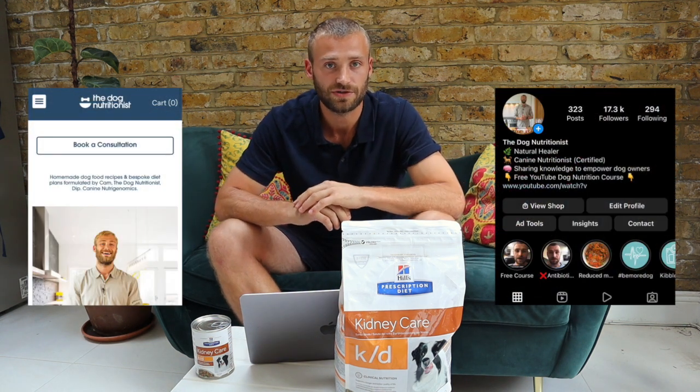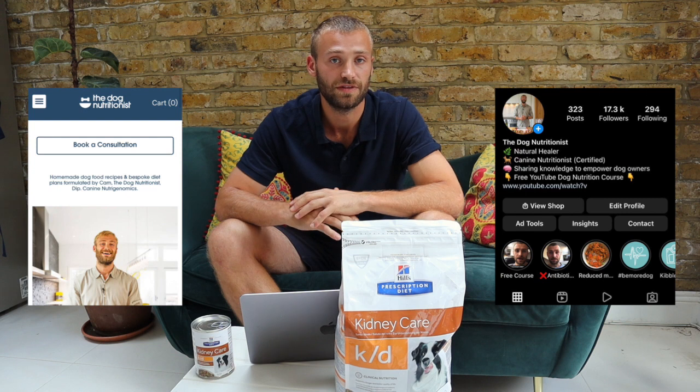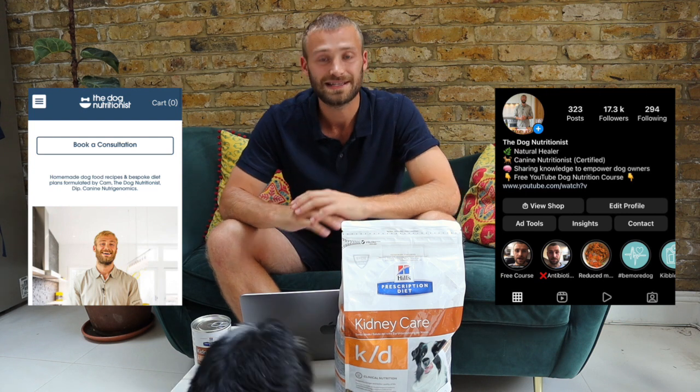My name is Cam, I am a certified dog nutritionist and founder of The Dog Nutritionist. This is my dog food review of Hill's Kidney Care dry and wet tinned food. This video is going to be broken up into a few parts to help you best understand why this food is not the right option for your dog.